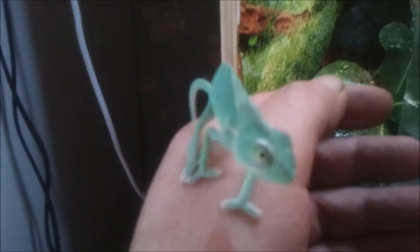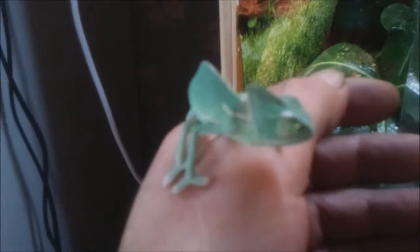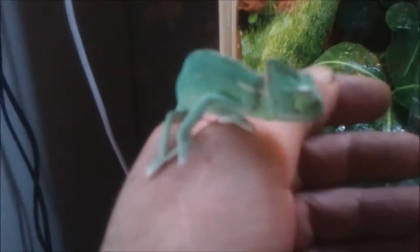So what we'll do now is put him in his viv — everything's ready, I checked it out yesterday. See how he gets on — off he goes. He landed on the same branch as Floki did when he first went in, actually.